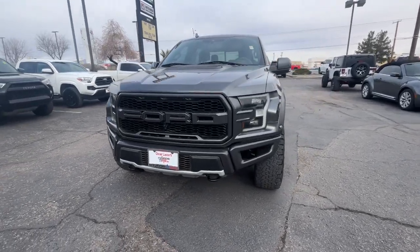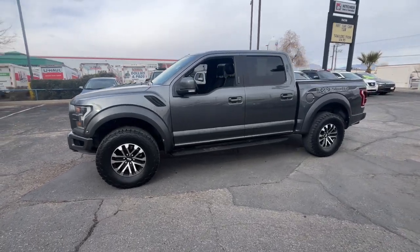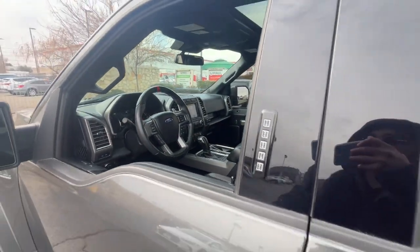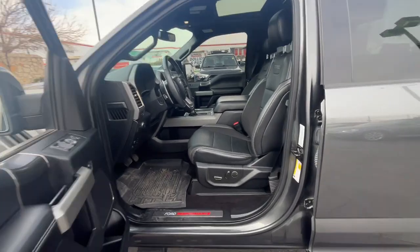Look no further than the 2019 Ford F-150. Here's a hard-working Ford F-150, the light-duty, full-size pickup that leverages high-strength steel and military-grade aluminum alloy to bring you class-leading payload and towing capabilities.